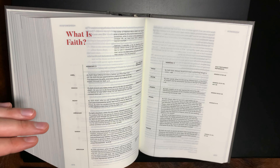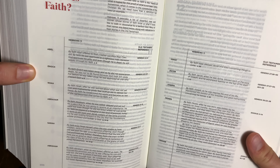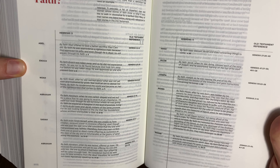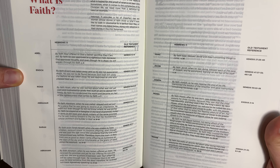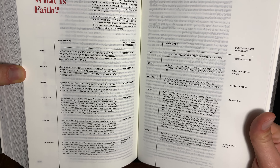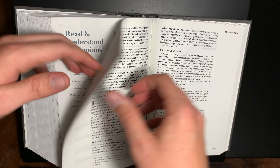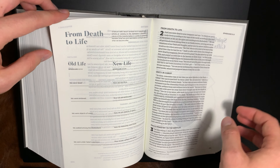Especially in Hebrews, there are a lot of these charts and things — like what is faith exactly? And of course, the Hall of Faith in Hebrews — mentioning all of these people of the faith that are memorable, as Paul lines out, or maybe Luke, depending on who you believe wrote Hebrews. Just little things like that all throughout. Not marketed as a study Bible really, but definitely qualifies as one.